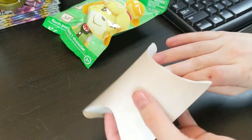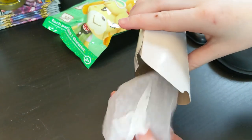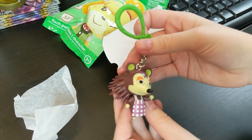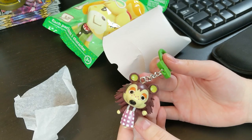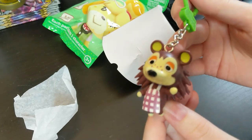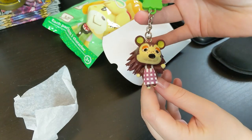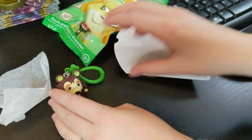Let's see. This is an interesting little pack. Who did we get? Oh! I got Sable! Wow! So lucky — that was one of the ones I wanted. She's so cute, and it has a little Animal Crossing logo right here. Lucky day! I don't think we can get better than that.